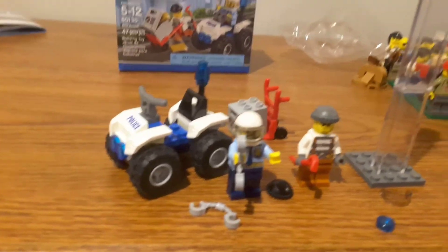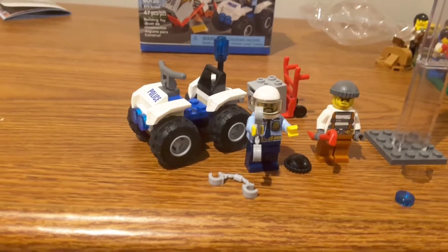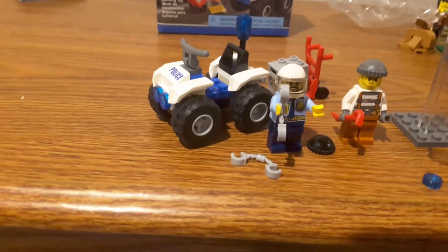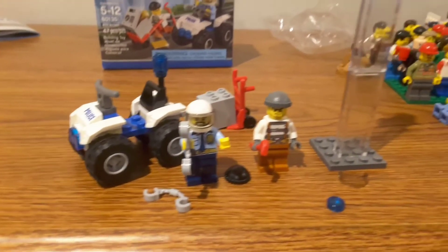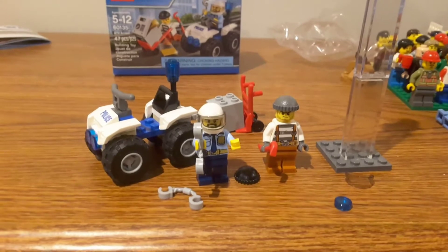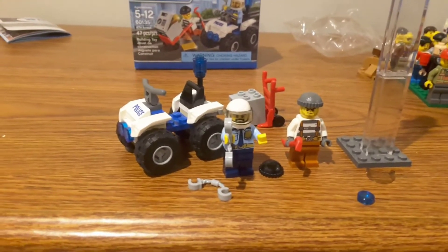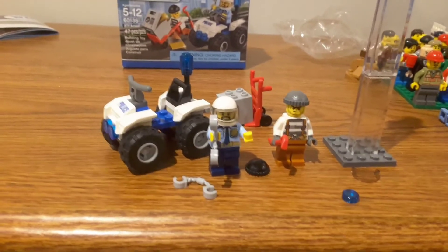I'm really happy to have a good-looking police ATV in my city, because I believe I've had one in the city before, took it apart, and then didn't have one. Now that I've got this nicer-looking one, I am really happy to have the set.